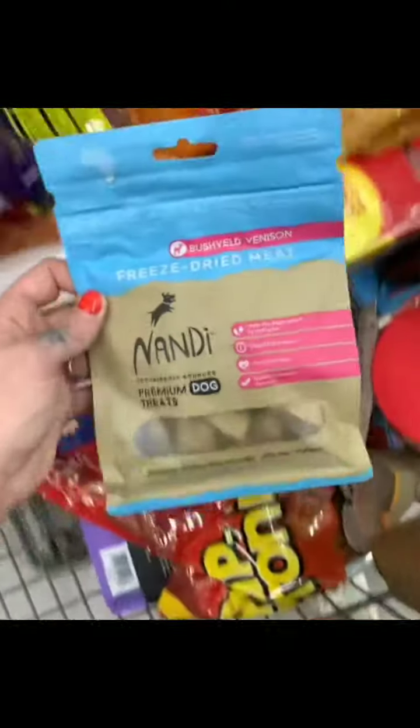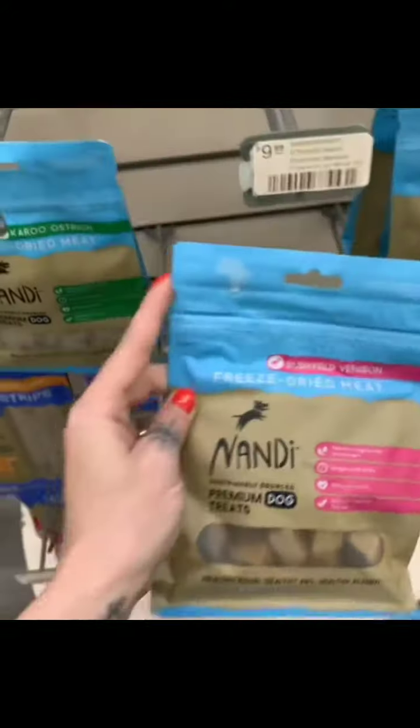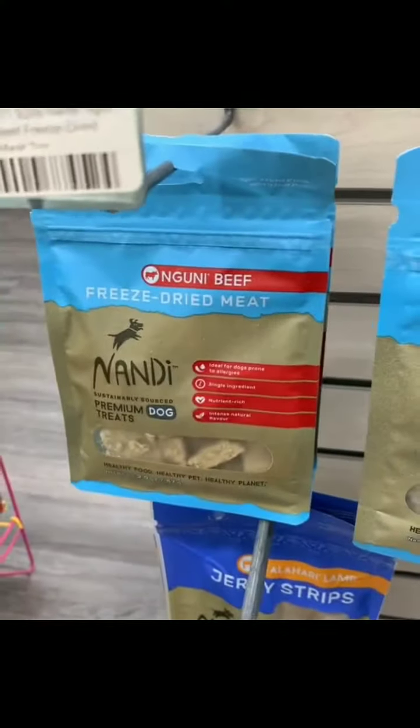Next up, we have Nandy Freeze-Dried Treats. These treats are single ingredients, so they're great for dogs with allergies. This one is venison, but they also come in ostrich, beef, and lamb.